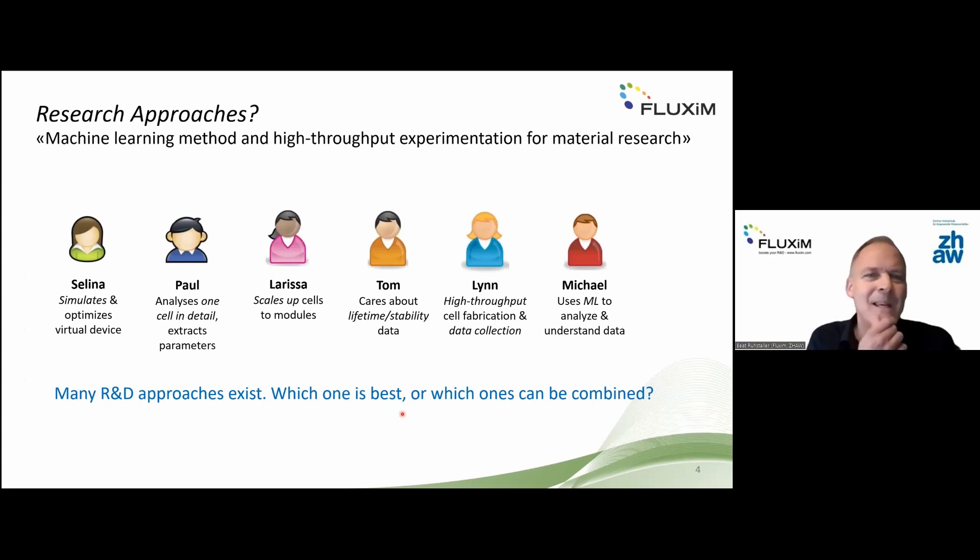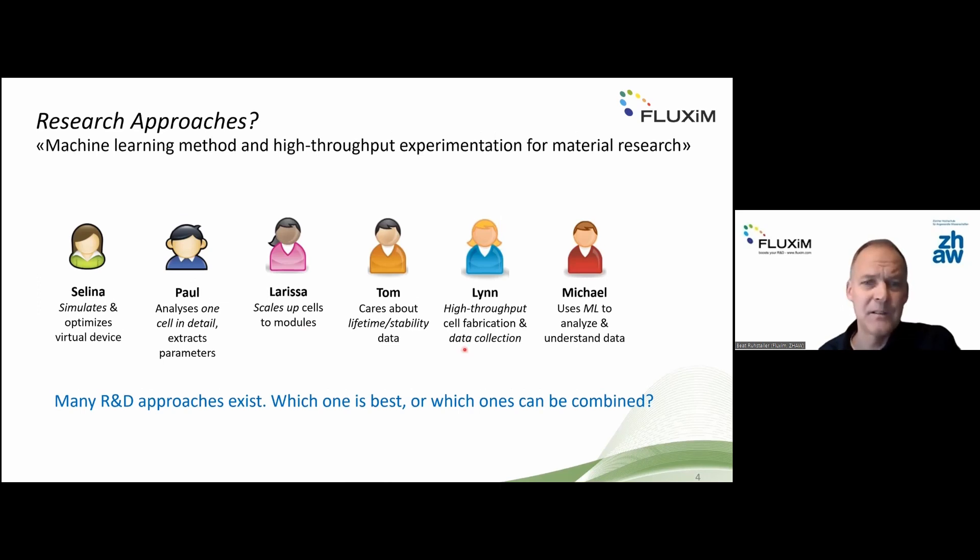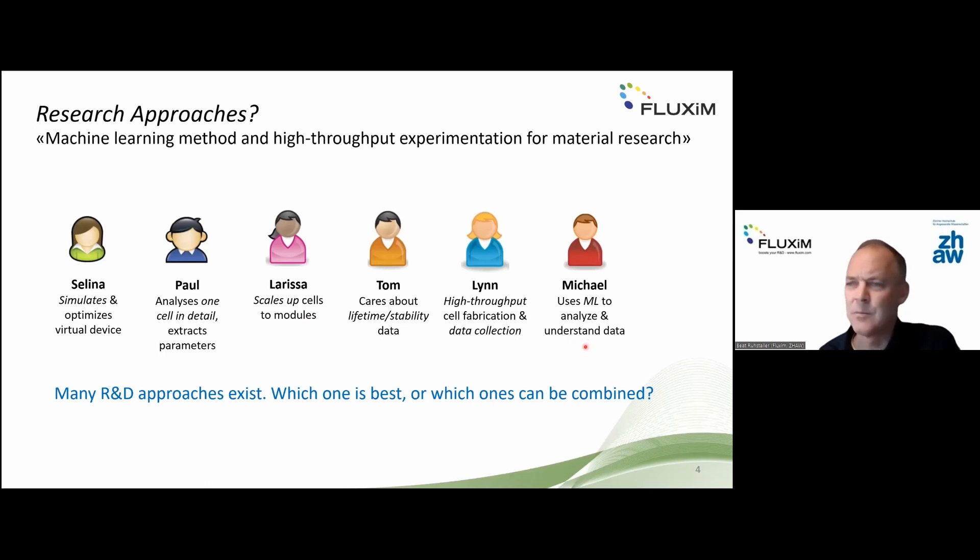There are different kinds of research approaches. This conference is about machine learning and high-throughput experimentation, but different researchers have different preferences. Some do purely virtual device simulation; others study a single device in great detail, extracting parameters. Then there's scaling from cell to module size, and stability and lifetime data. As more cells are fabricated, more data is collected, and machine learning is a popular topic for combining these methods.